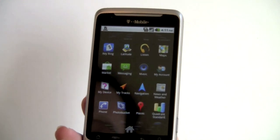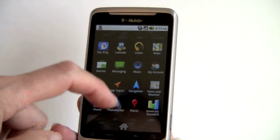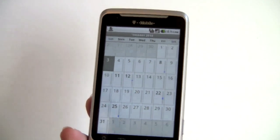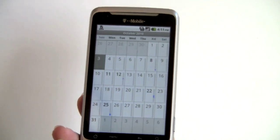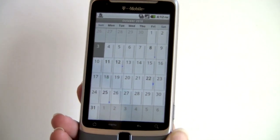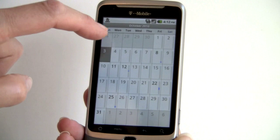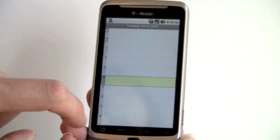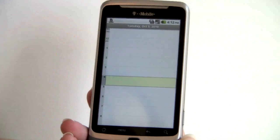The Contacts and Calendar experience are standard for Google — not customized in any way. The calendar has appointments marked with colors in the month view. You can do week views and day views as well. If you want the day view, just tap on that given day, and you can create a new appointment right from there.